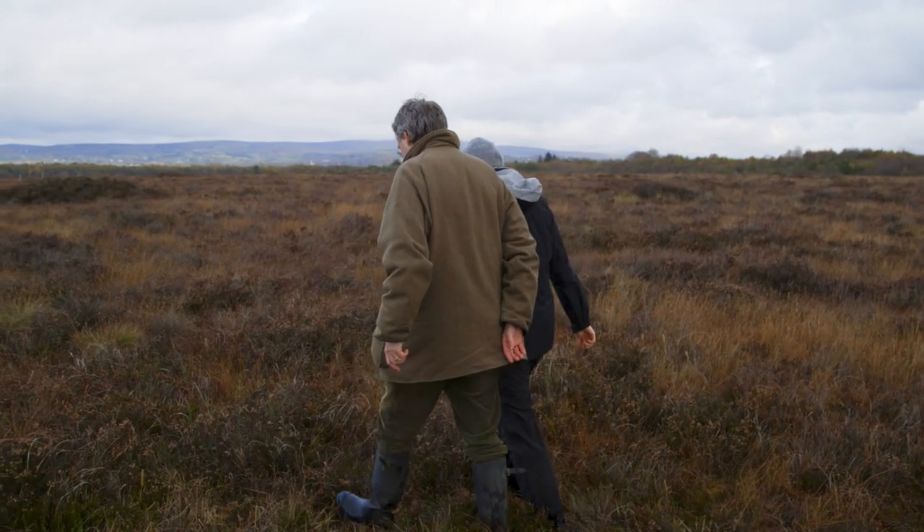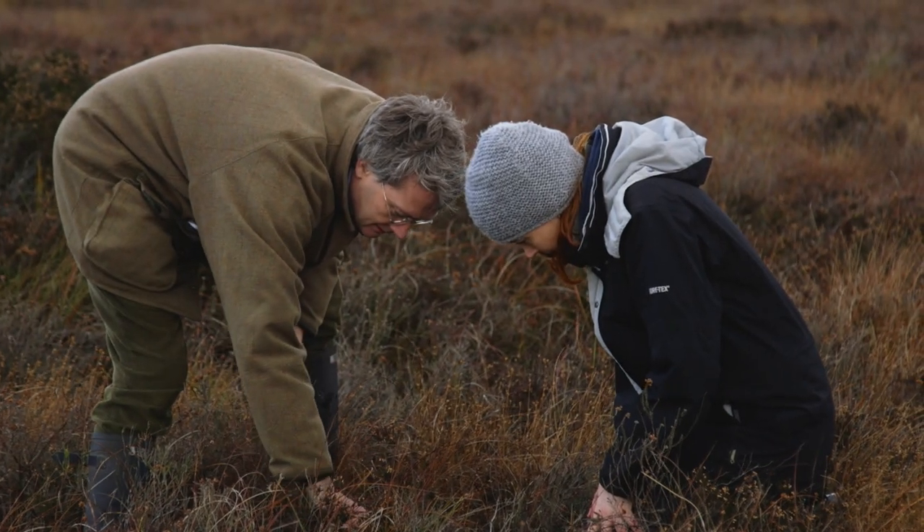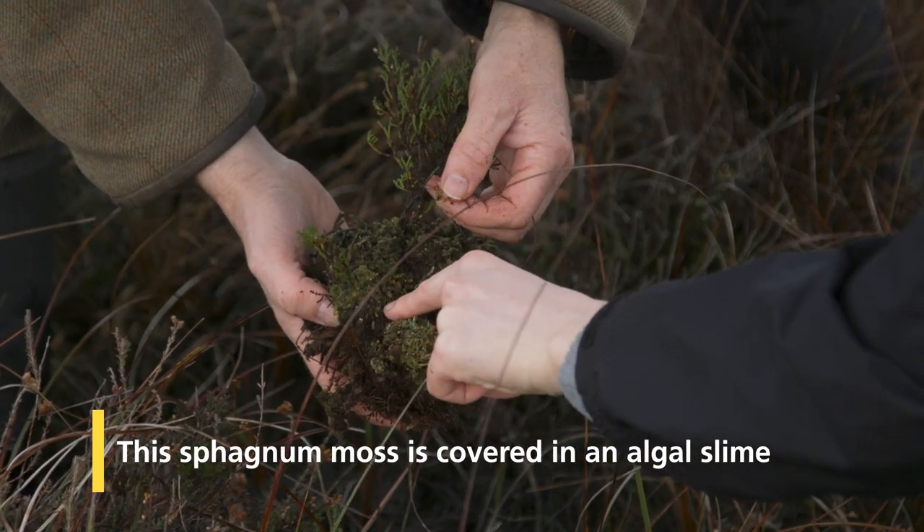First off, and perhaps most critically, is the impact on the sphagnum moss. As you think about a bog growing, the sphagnum is the key component that is building the bog, preventing breakdown, storing carbon, and letting the bog grow. What the ammonia does is add nitrogen into that system and also change the pH, raising it, which means that the sphagnum starts decomposing.